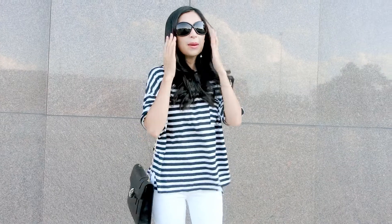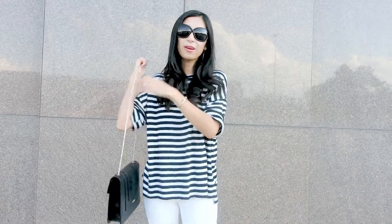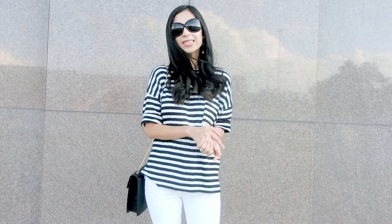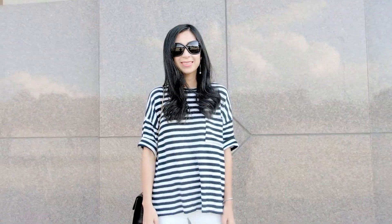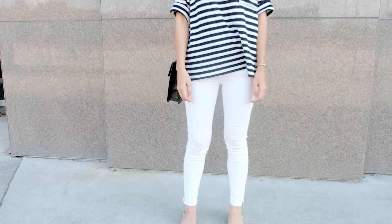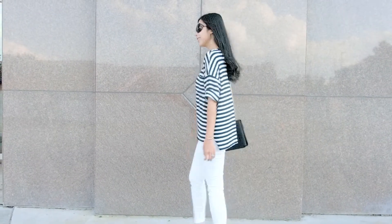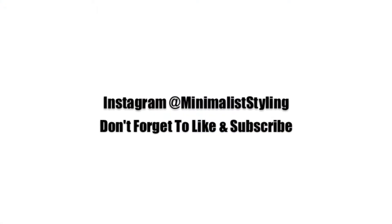My bag is from Bulgari — you've seen this a lot because I wear it all the time. Thank you so much for joining me in this video today, that's all I have for you. Until next time, thank you for watching and see you in the next video.